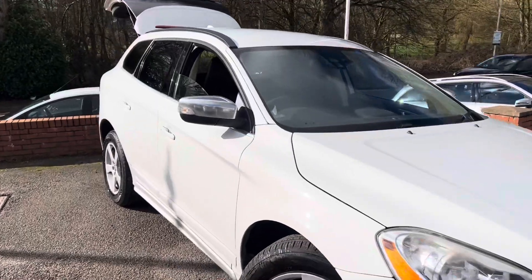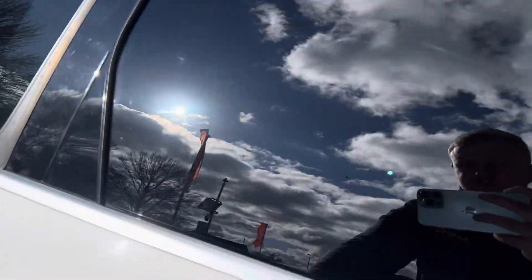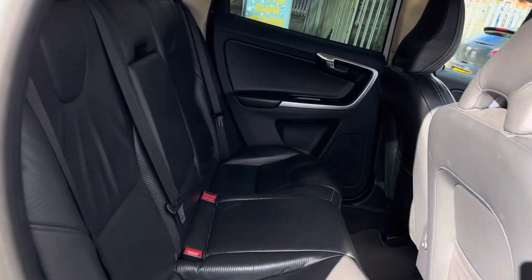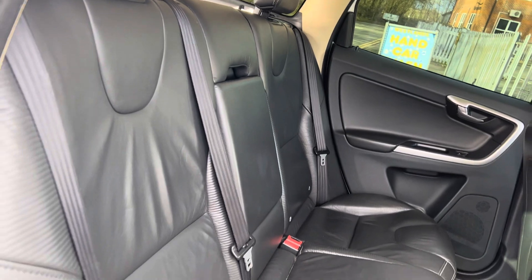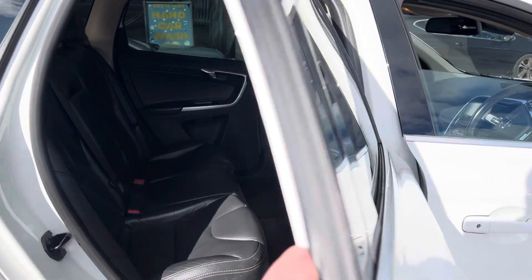Being the R Design, you've got a nice leather interior. Taking a look inside, the back seats feel like they've rarely been sat in, and they do fold flat as well, so if you need to get anything extra in, you can fold those down.